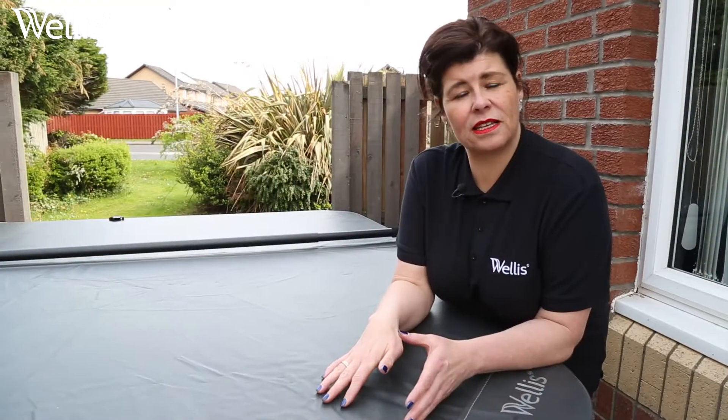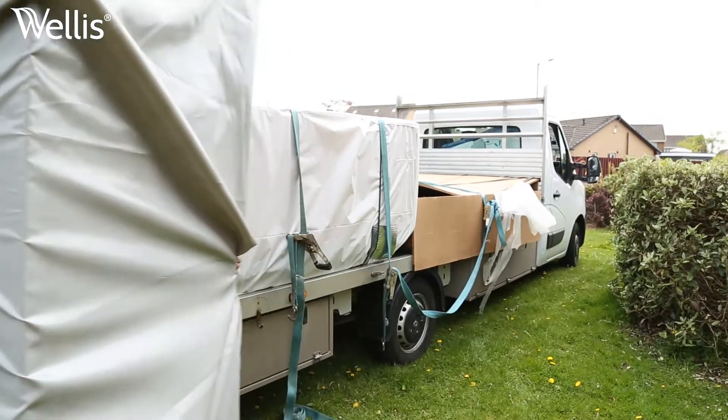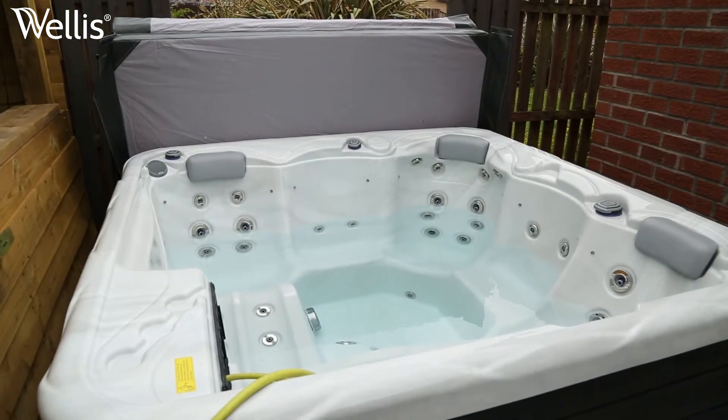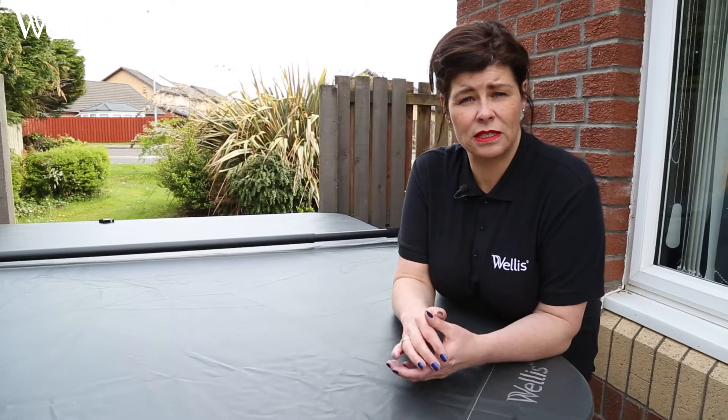I'm really proud to present this spa here today. The reason it's such a top seller is because it's only two metres squared. It's got two loungers and seats, so it's really good for couples and families.